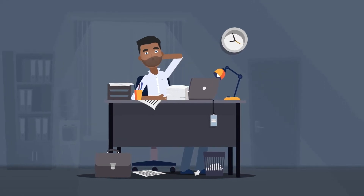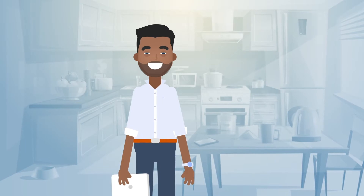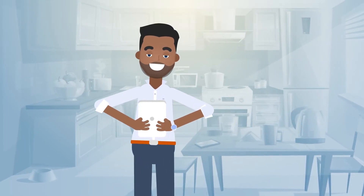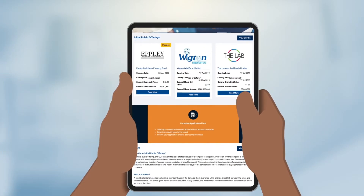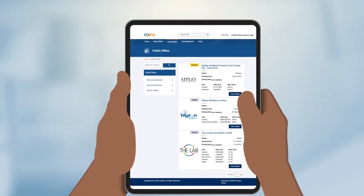Have you ever been interested in an IPO but didn't have the time to go in-branch and submit all the documents? We've got a solution for that. With NCB Capital Market's GoIPO portal, you can submit and track your IPO application from any of your favorite devices.